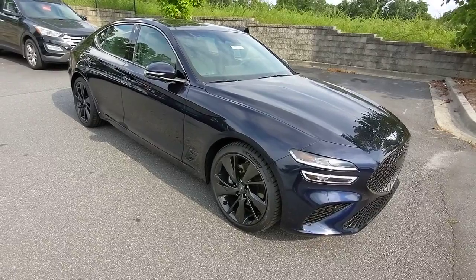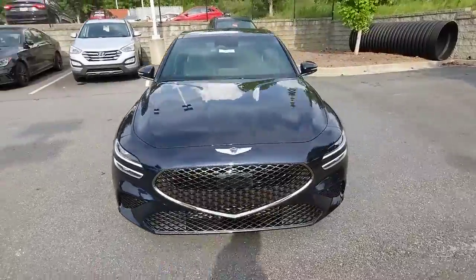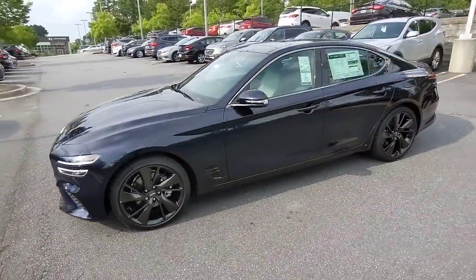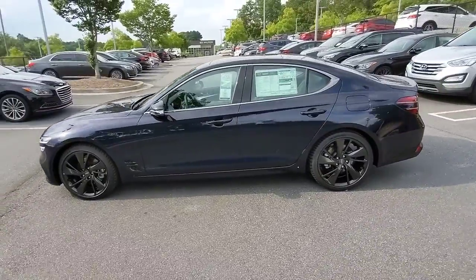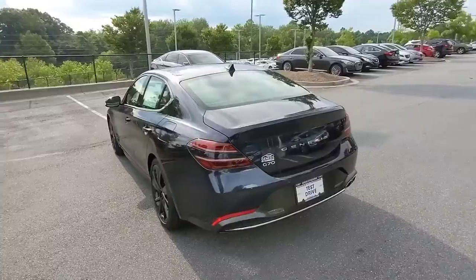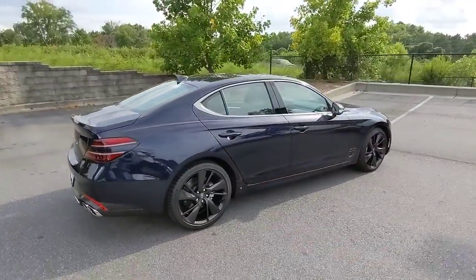Picture yourself in the 2023 Genesis G70. Powerful performance in a premium package — that's what this striking Genesis G70 delivers. Its high-end materials and design mesh seamlessly with its suite of luxurious amenities and advanced safety features to create a compact sports sedan that's nothing less than thrilling.